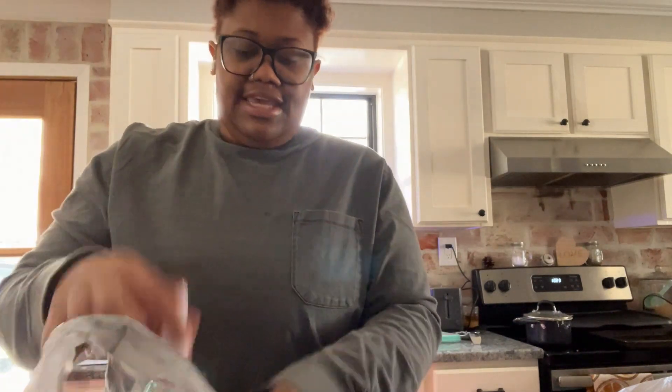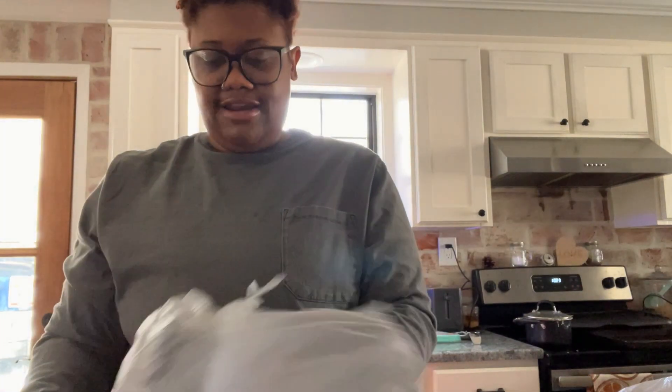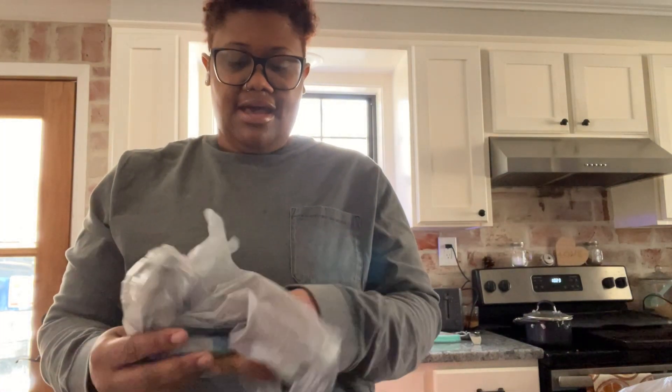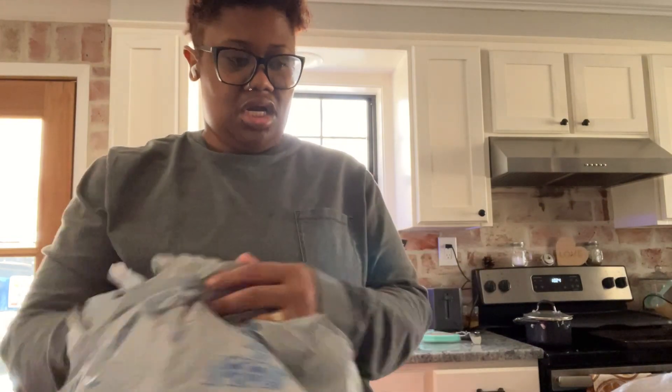Then I got this cute little spinning dinosaur. I wish I could have found more but I only found one. It was originally $3.48 and I got it for half off. I'm always buying extra snacks too, because I'm a gum kind of person.